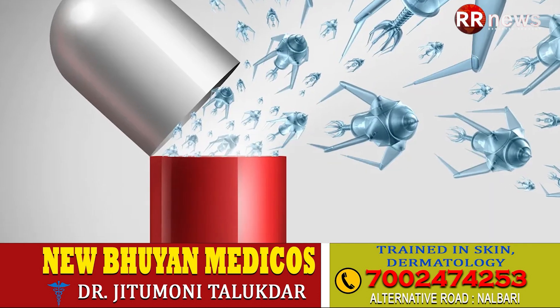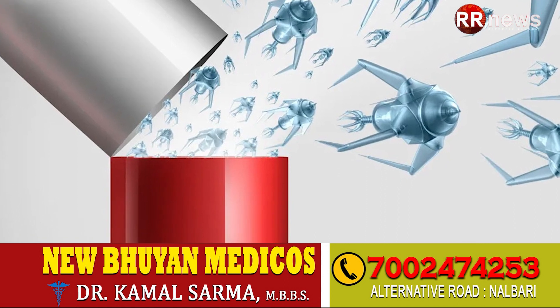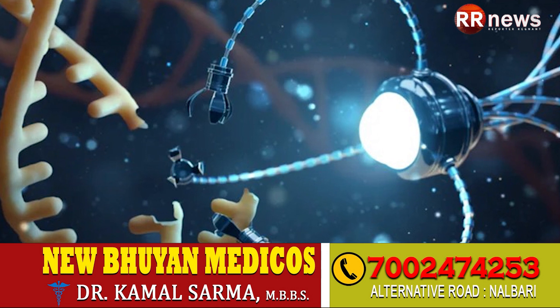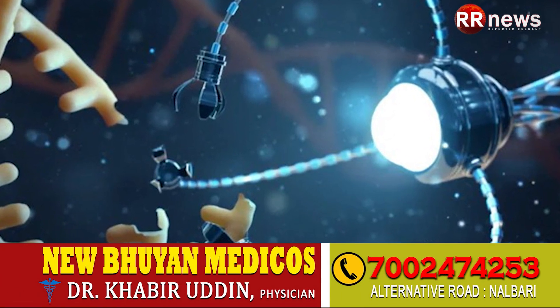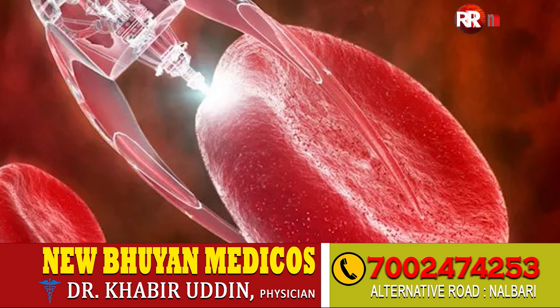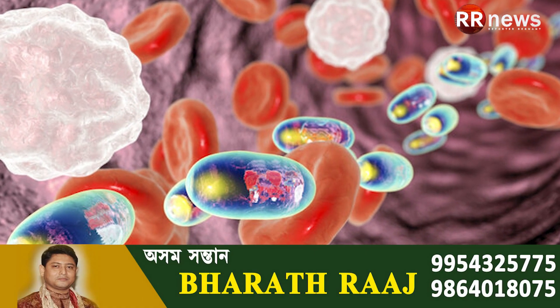Moreover, the nanometric size is also the scale of many biological mechanisms in the human body, allowing nanoparticles and nanomaterials to potentially cross natural barriers, to access new sites of delivery, and to interact with DNA or small proteins at different levels in the blood, or with organs, tissues, or cells.